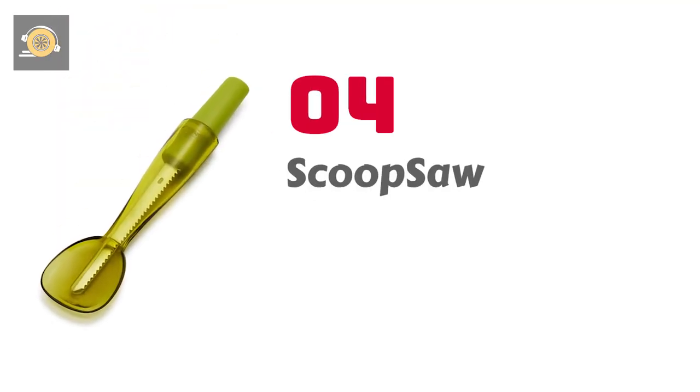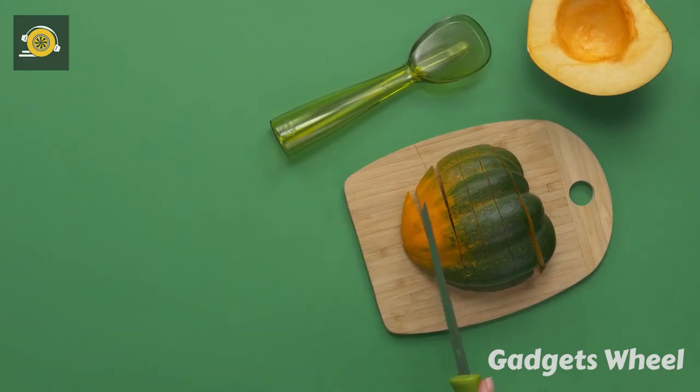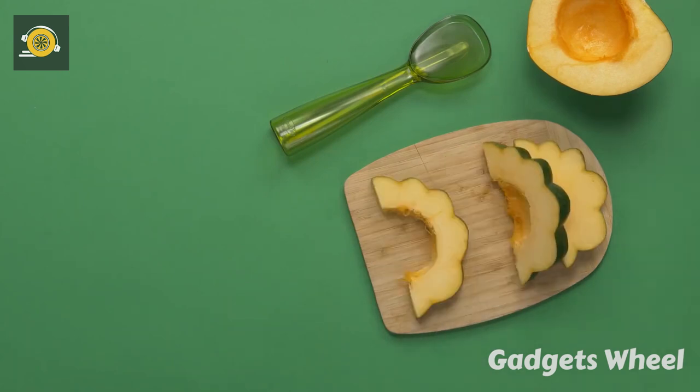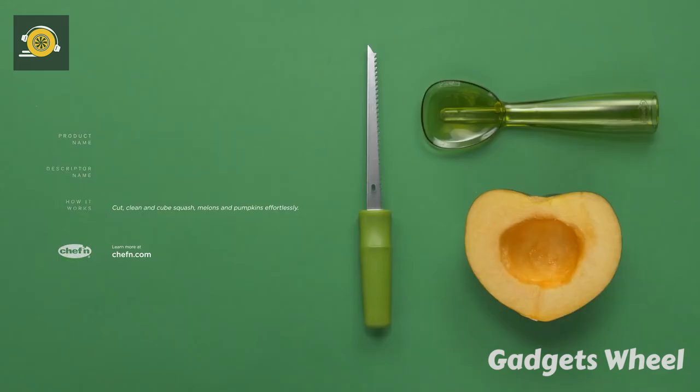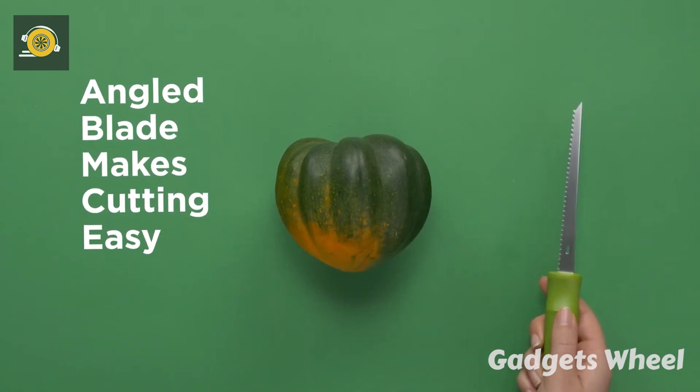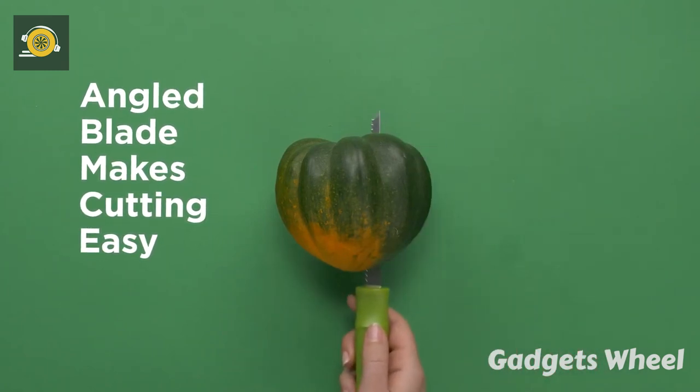Number 4: Scoop Saw. A marvelous design of the Scoop Saw makes it unique and has made our lives easier. Do you carry a scoop and knife separately? Now you don't need to worry. Here is the gadget that provides a quick solution to your problem. The Scoop Saw has both things: a knife and a scoop.